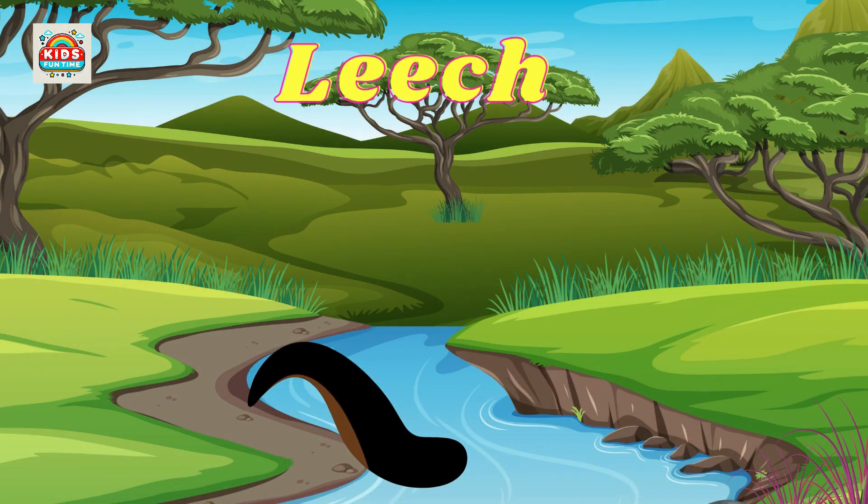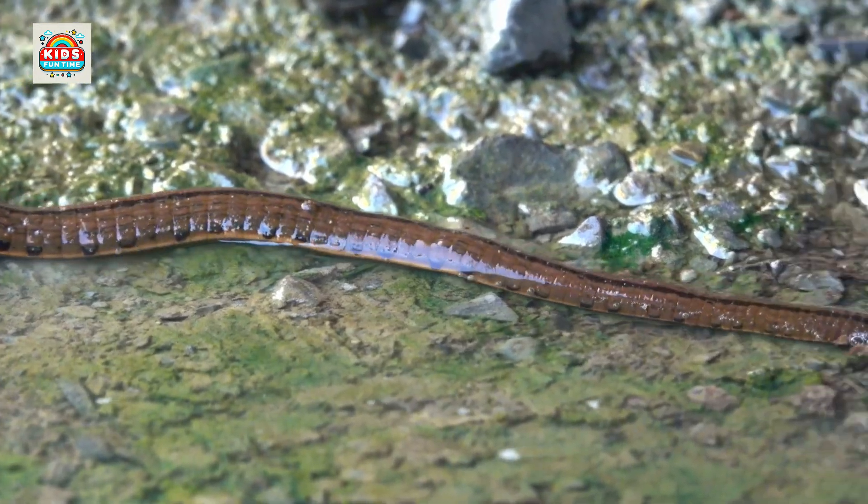Leech. Leeches are parasitic, feeding on the blood of hosts, and are also used in medicine.